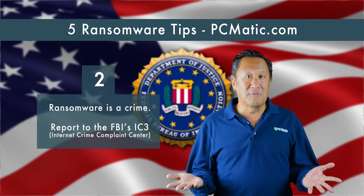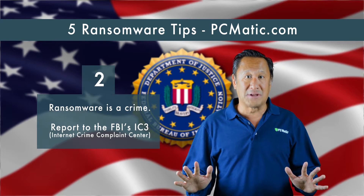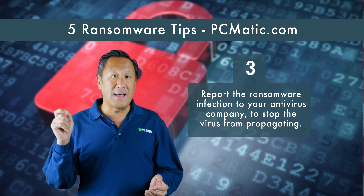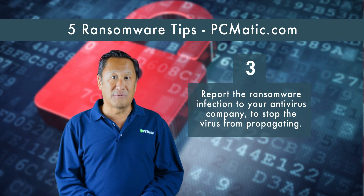Report the ransomware infection to the FBI's Internet Crime Complaint Center to help authorities fight the ransomware epidemic. Also report the infection to your antivirus maker — they will add the sample to their blacklist, helping to stop that strain of ransomware from infecting others.